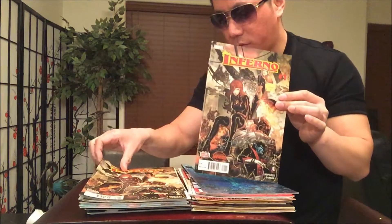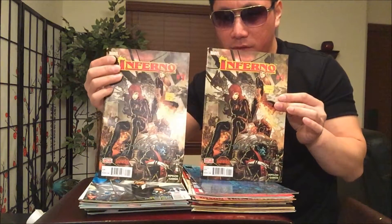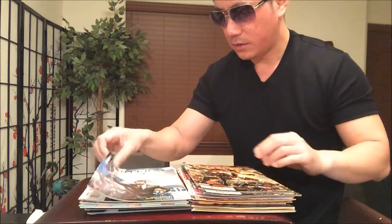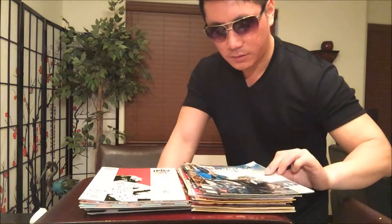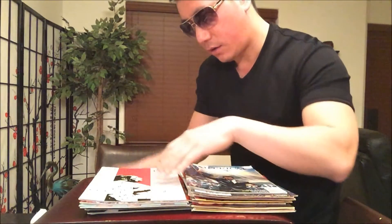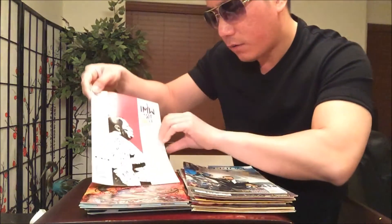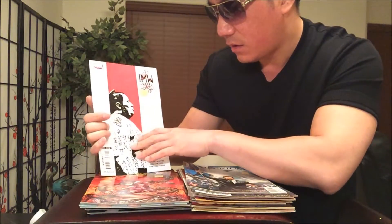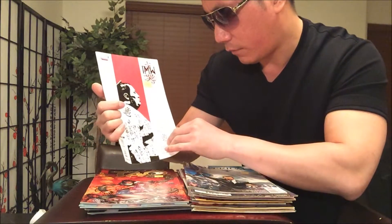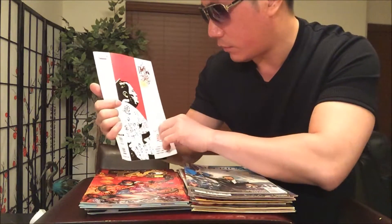I grabbed a couple of these Inferno number ones — got doubles. And Valiant Comics Imperium — I don't pick up too many Valiant, so that's a rarity right there. And this one is Marvel issue number one with a cool cover — The Immortal Weapons, featuring Fat Cobra. Who the hell is he?